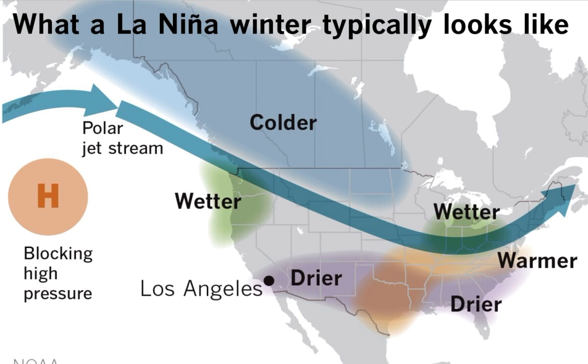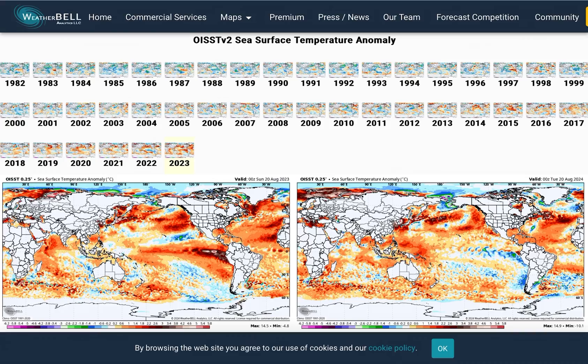But not every La Niña winter is the same. For instance, 95-96 is considered like the benchmark of all winters, especially in the eastern United States, where it was just brutally cold — basically from November all the way through March with a ton of snow.